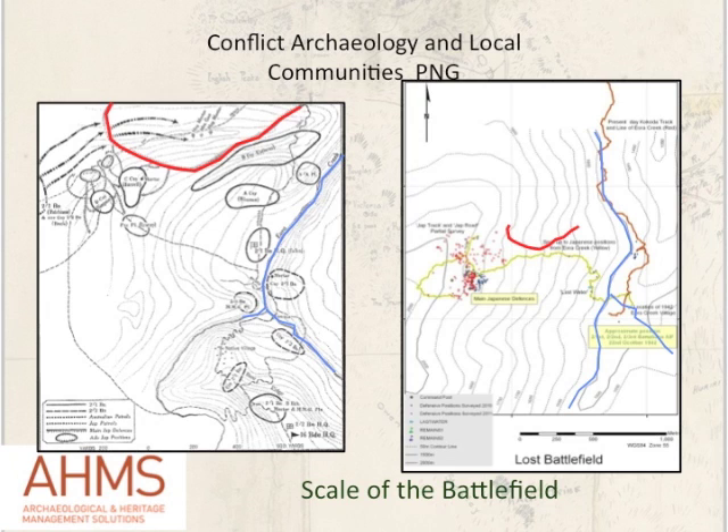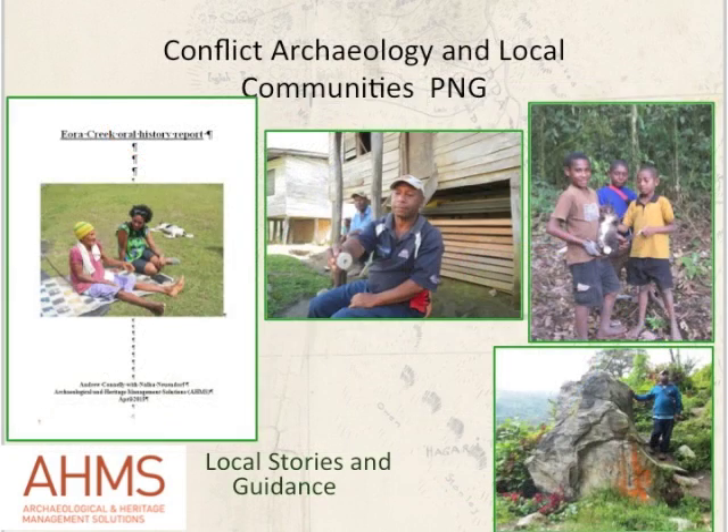One of the most important and intriguing aspects of our work has been working with the local community. They are our hosts — we are on their land and live in their village while doing the work. The gentleman David Soru owns part of the land on which the lost battlefield is found, and we've undertaken extensive oral history recording with David and members of his family and extended village members. They show us around their land, take us along Jap Road, show us where they know ammunition is, where a helmet might be — they are very much our guides.